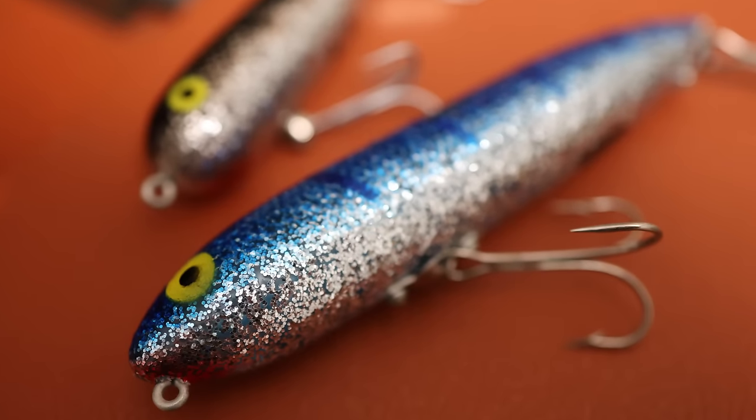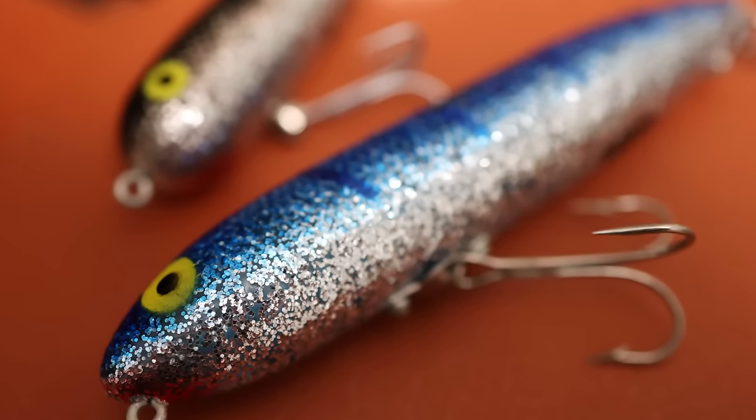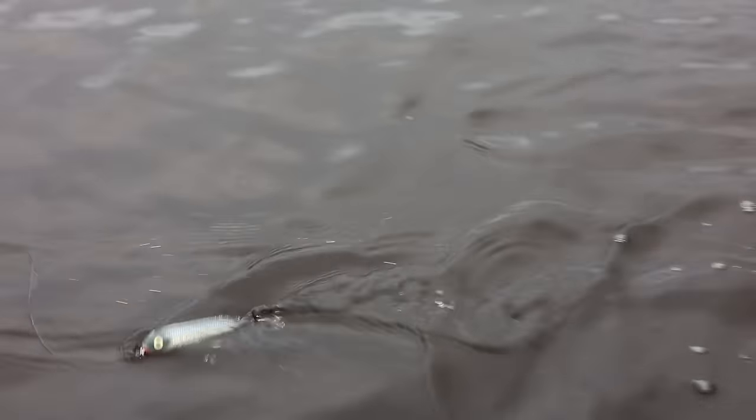As far as the lure being named after a house of ill repute, I would say it's only surprising if you've never seen a Zaragoza Spook dance seductively, swaying from side to side. Live action, as they used to say.